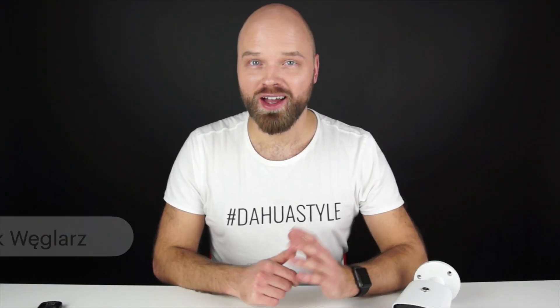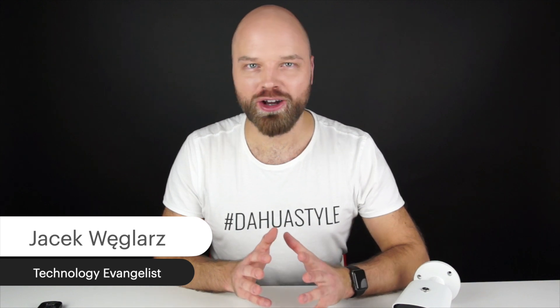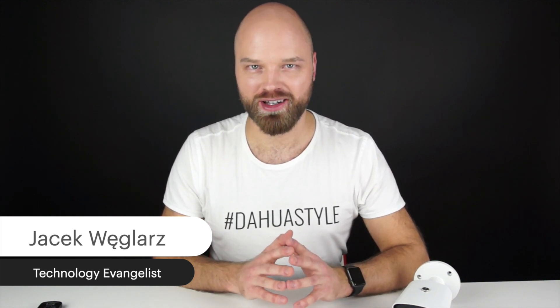Hi and welcome to our channel. Today I want to share with you something really awesome that we found out by pure accident.